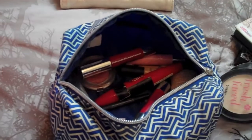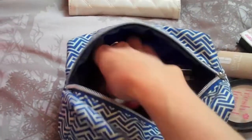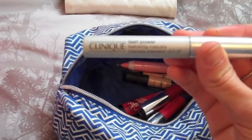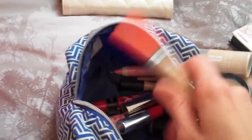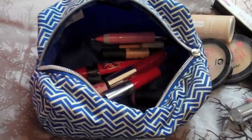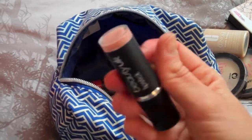My Clinique Even Better Foundation, Clinique blusher in Ginger Pop, my Clinique mascara — this is the Lash Power Feathering mascara, it's really really good. Also Rimmel Wake Me Up concealer, 17 Paint Pot concealer.